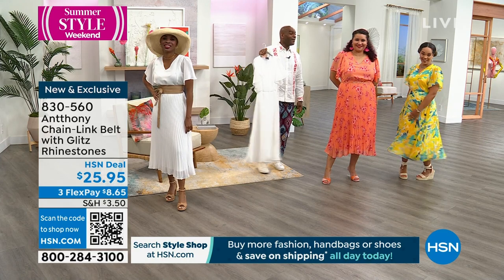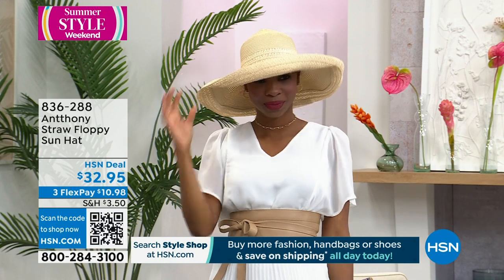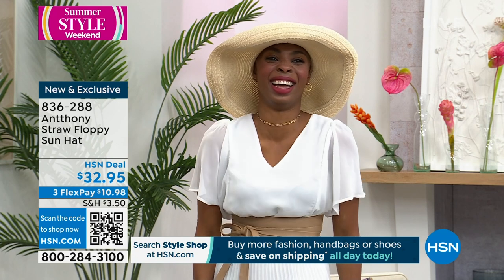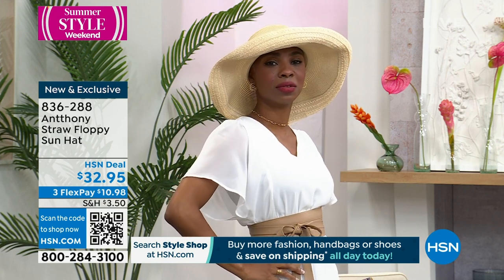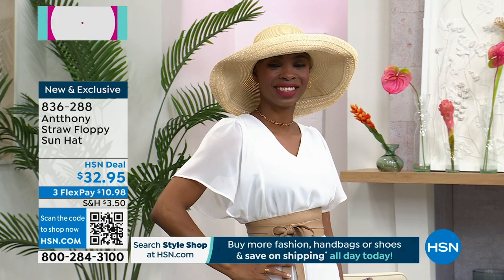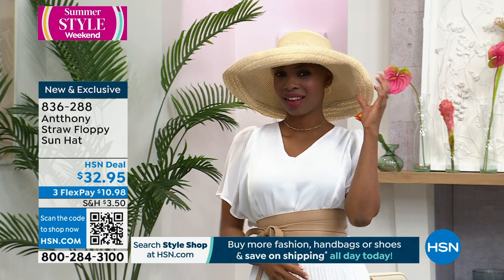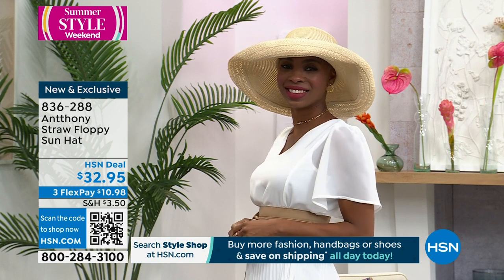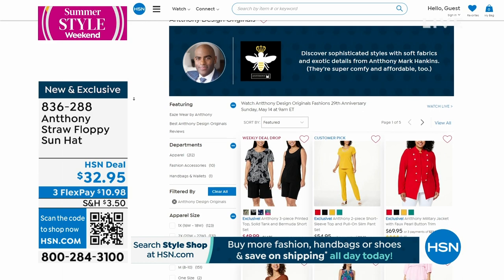And now — hatitude! A crush-proof straw hat, which is nice because nobody wants their straw hat to crush, or have to walk around the airport awkwardly. Women are really going into fascinators and wonderful straw hats, even adding decorative touches. We only have a few hundred left of this one. Item number 836-288, and natural is the only color we have left. You can pick up all things from Anthony — 29 years here at HSN — on hsn.com.